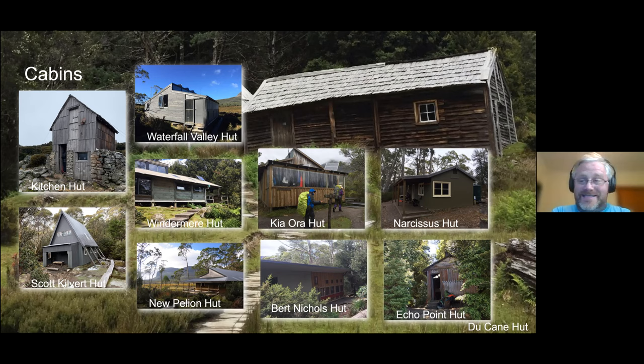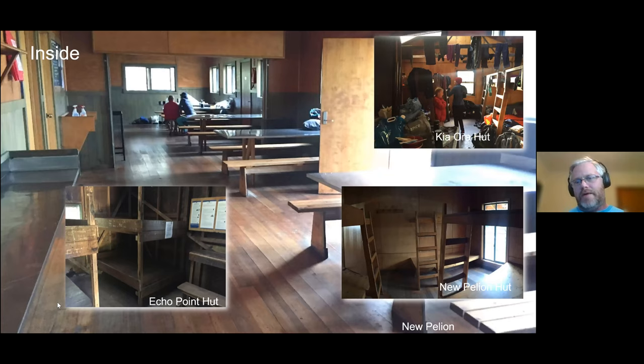Waterfall Valley Hut has just been replaced in the last two years. I haven't been there since the new hut opened — it's quite a beautiful looking hut, really looks quite impressive, but sits at the same site as the old one. Windermere Hut and some others are also going to be replaced — these just give you a sense of the different styles of hut. Burt Nichols is the one at Windy Ridge that I mentioned earlier — it is enormous, like walking into a school camp. Most of the huts sleep about 20 people. All of them have tent platforms nearby. The main photo here is the new Pelion Hut, which has a beautiful deck at the front looking across the Pelion Plain — it's one of my favorite places. Whenever I walk the Overland I always spend two nights here.